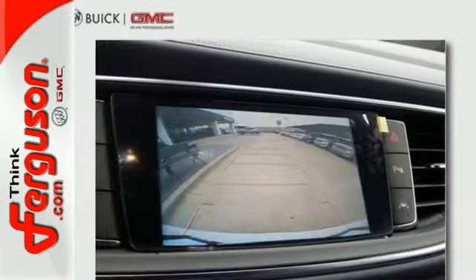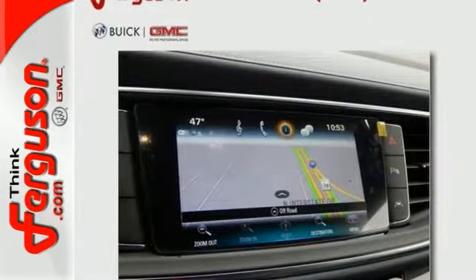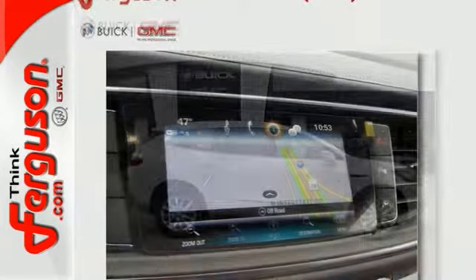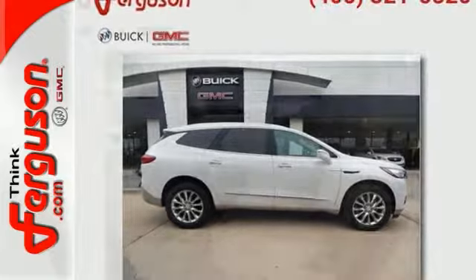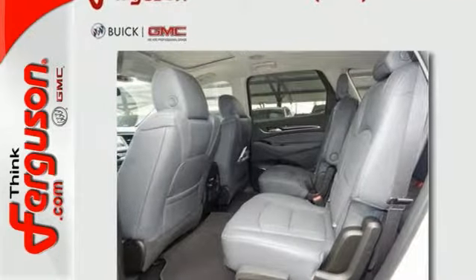Features include a backup camera, navigation, push-button start, telephone hands-free wireless connection, multifunction steering wheel, tons of cargo space, traction control, and more.